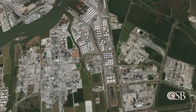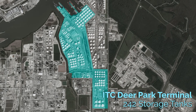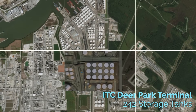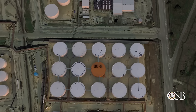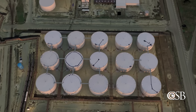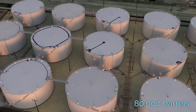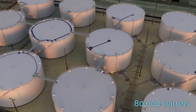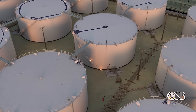At the time of the incident, the ITC Deer Park terminal housed 242 storage tanks. One of those tanks was called Tank 80-8. It was an above-ground atmospheric storage tank leased by a local company. The tank had a capacity of 80,000 barrels and was used to store butane-enriched naphtha product, a flammable liquid blend of butane and naphtha.